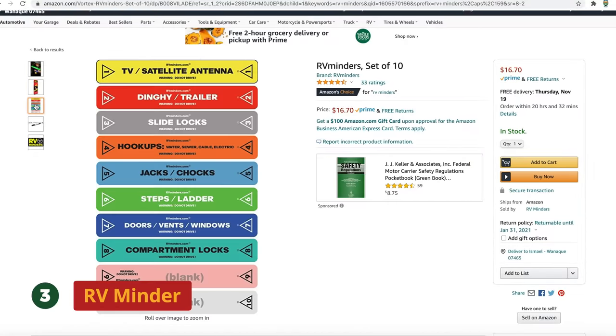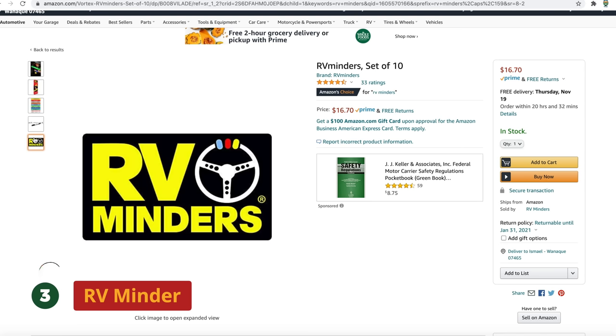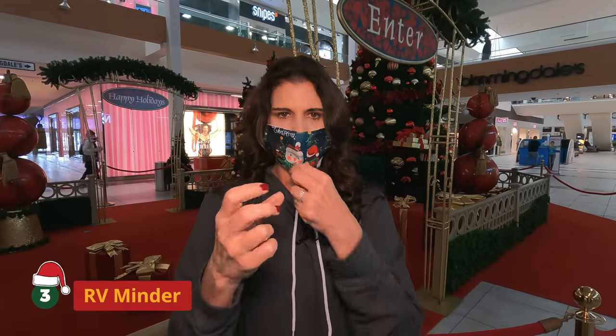Number three is RV Minders. RV Minders are great if you tend to forget things. They look like those little slap bracelets you used to use as a kid, but they wrap around your steering wheel and have reminders on them to pull up your jacks, unlock your slides, or anything that you need to do. You can also write your own. These are really helpful for people that may forget those really critical things when you're going camping.